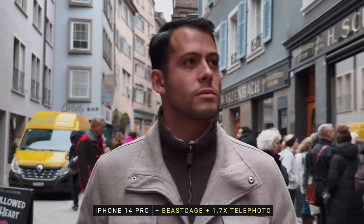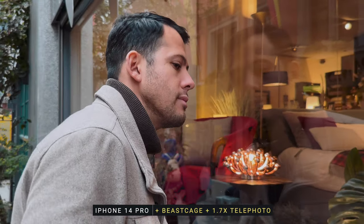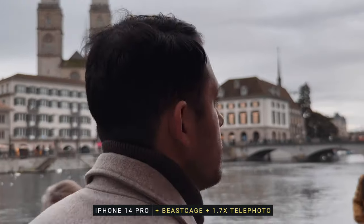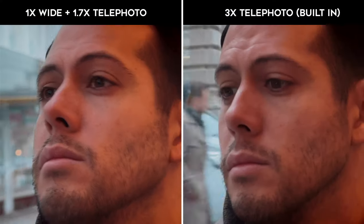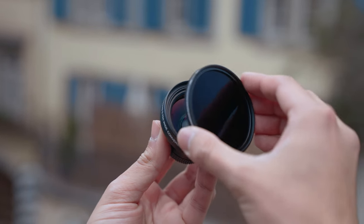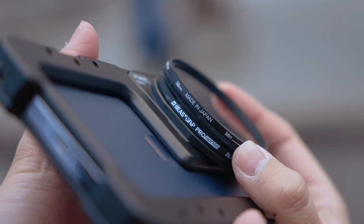The telephoto lens works great for capturing subjects' faces and making them look natural. You also get that nice separation between the subject and the background, which helps focus the viewer's attention on the subject. You can also create nice close-up shots as the minimum focal distance is around 28 millimeters. For getting tight shots in low light situations, the telephoto lens can come in handy as you can use it with the main lens, which generally has the lowest aperture of all three lenses, resulting in better low light videos. Note that the current filters provided by Beast Grip work only with 58mm threads, and all lenses except the 1.7x telephoto lens have a 58mm filter mount.